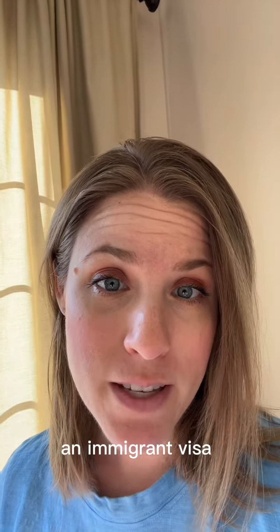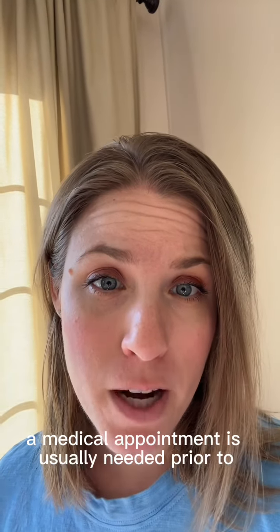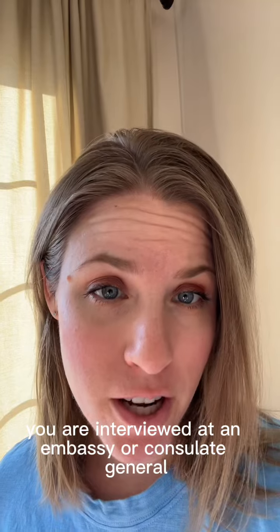An immigrant visa interview is scheduled and communicated by email. A medical appointment is usually needed prior to the interview. As the last step, you are interviewed at an embassy or consulate general.